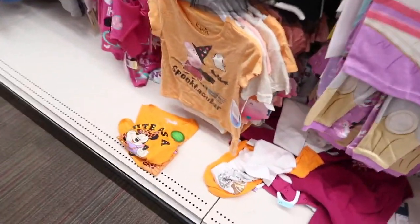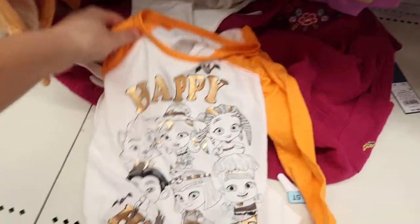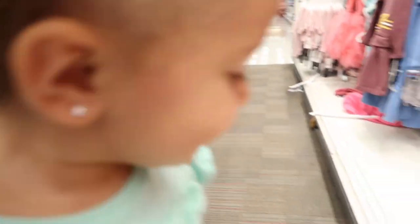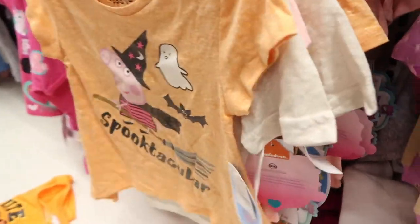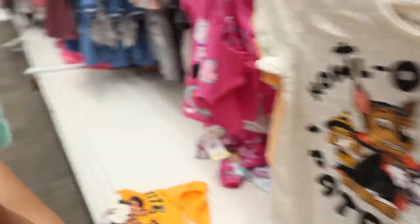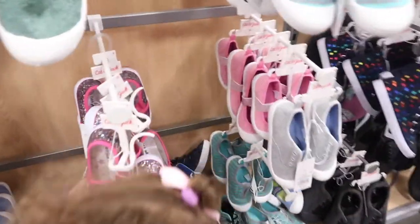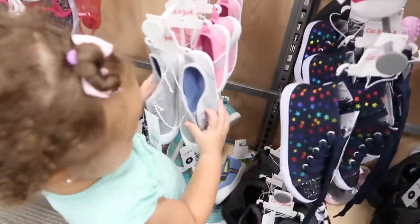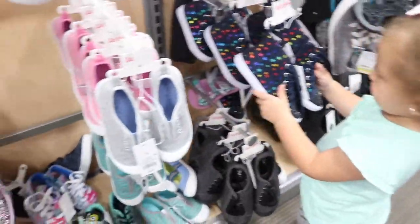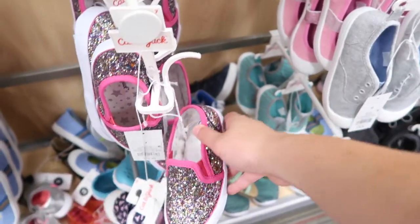Mia, we have to find you a Halloween shirt for school. What's this? Oh, monsters. Mia, you're running it into the wall. Look, this one's Paw Patrol. Which ones do you like? You're just looking at all of them? Those don't even fit you. I like these — these are cute glittery ones. Look, Mia, the ones with the cats.